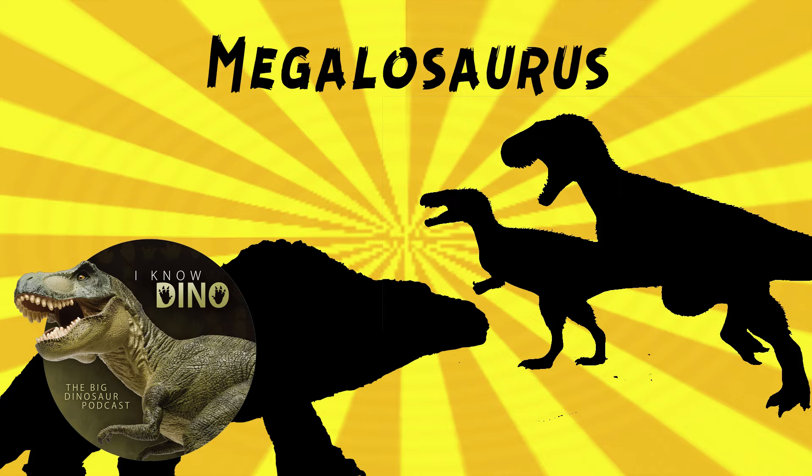Richard Owen didn't coin the term dinosaur until almost 20 years after Megalosaurus was named. The word dinosaur wasn't really a word until 1841 - so set your calendars for 2041 when we do the 200th anniversary of the word dinosaur. At least seven Megalosaurus individuals have been found, and a lot of teeth have been found. There are some trace fossils thought to belong to Megalosaurus - tracks found near Oxford - but as we mentioned in our trace fossil miniseries, it's really hard to know for sure what animal made the traces.